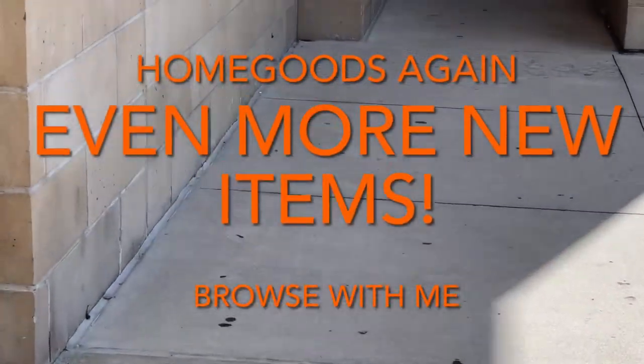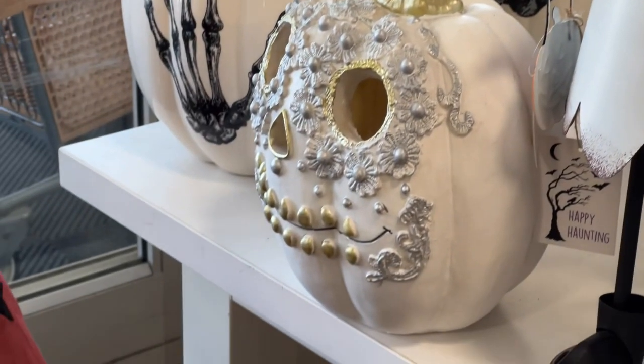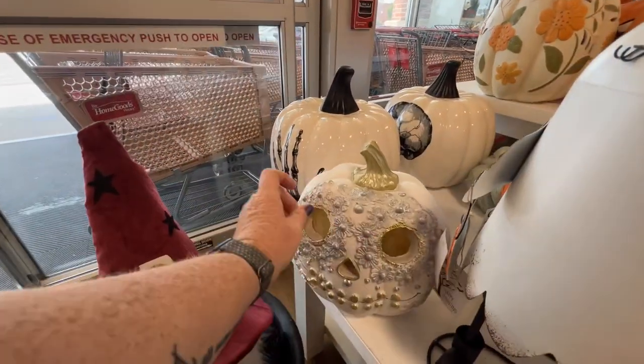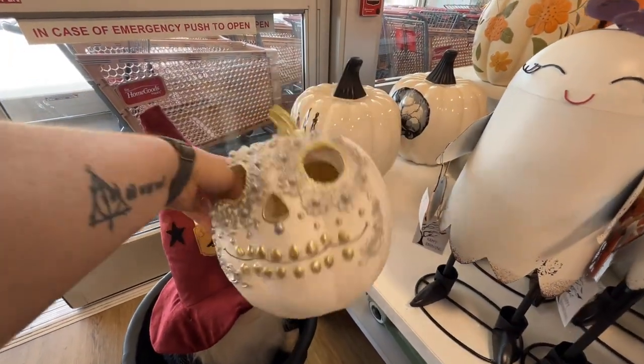Going into HomeGoods, strictly HomeGoods, to see what they have for Halloween. I like this pumpkin — it's pretty, it lights up, $24.99.